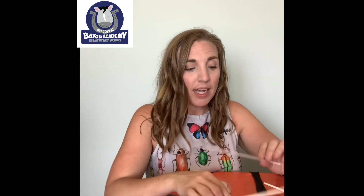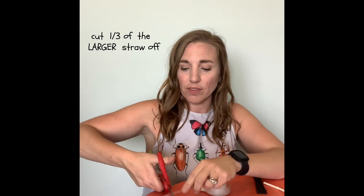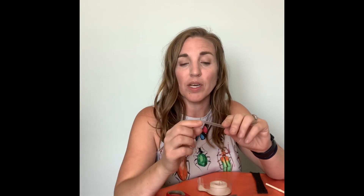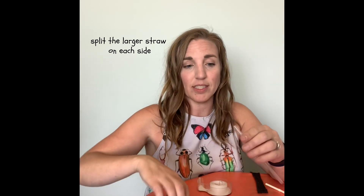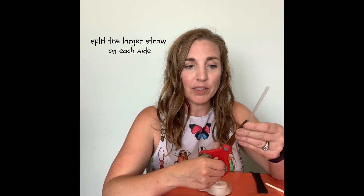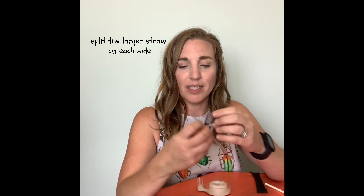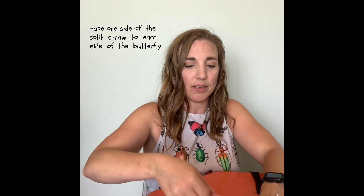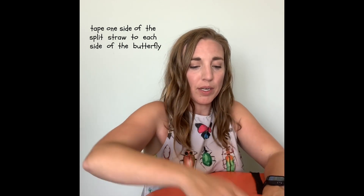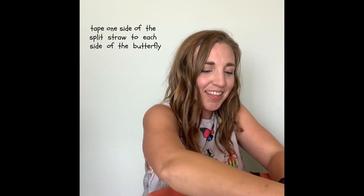Take your two different-size straws. We're going to cut about a third off of the larger straw — my clear one is the bigger one. Then we're going to split the larger straw down the side a little bit on each side, because this is what we'll tape to the wings to give us that flapping action. The bigger the split, the more action your butterfly wings will have. I've split my straw and now I'm just going to tape it down on my butterfly — one piece of the straw per side. So I've got a piece of the straw taped to either side of my wing.